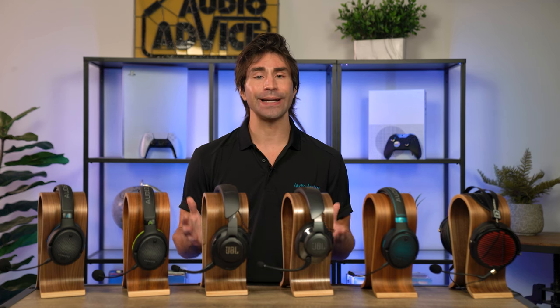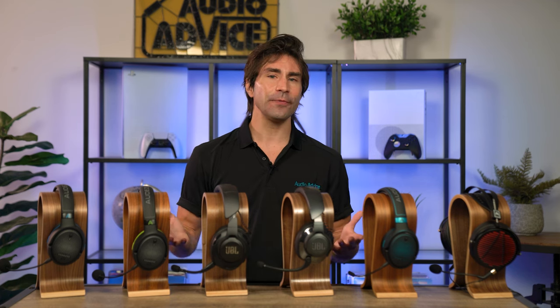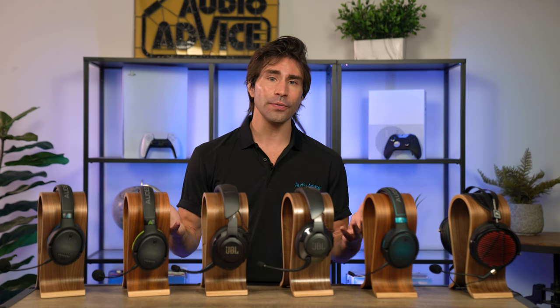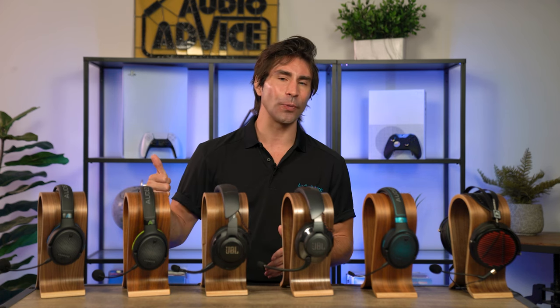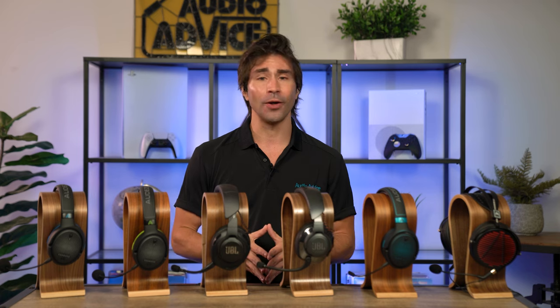It takes about three hours to charge the headset, and both models give you about 15 hours of gameplay before needing to charge. The only difference between the two models is the PS5 version will not use Audeze's 3D sound engine; otherwise they offer the exact same performance and features. It's also the official gaming headset for the Xbox Series X, so I think the Audeze Penrose is the clear winner as the best audiophile gaming headset.